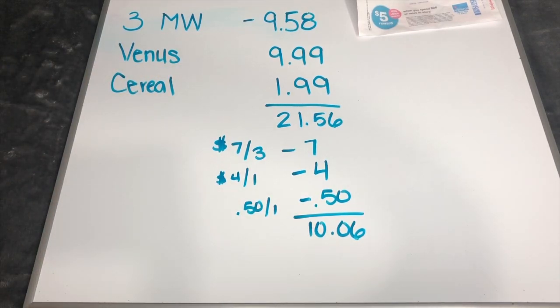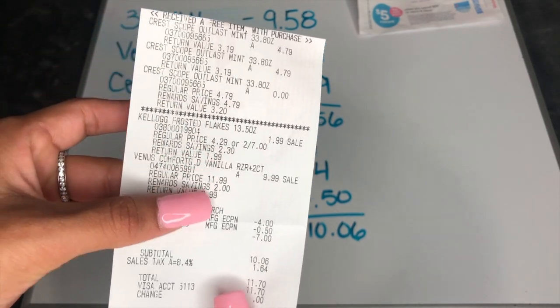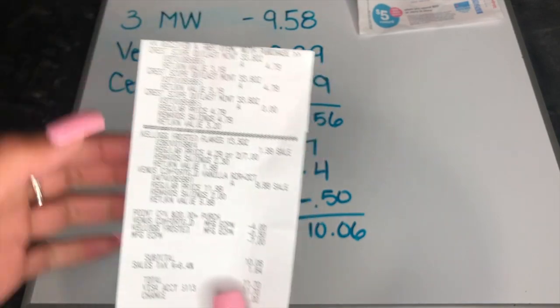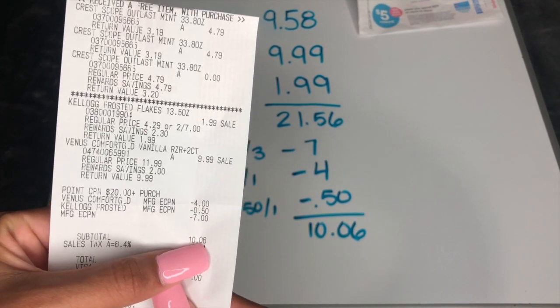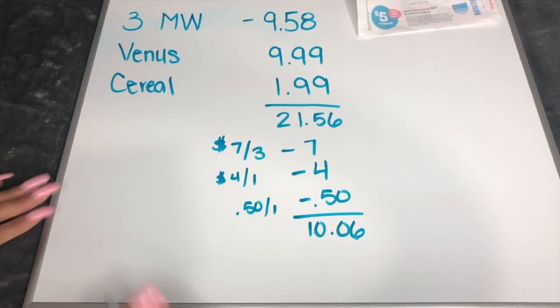I want to show you guys that I already did this transaction — here is my receipt. You have the scope mouthwash at the top with the buy two get the third one free, the Frosted Flakes, the Venus, and then our coupons: the $20 spend points coupon, the $4 off for the Venus, $0.50 for the cereal, and $7 for the mouthwash — bringing our total down to $10.06 out of pocket, plus tax.